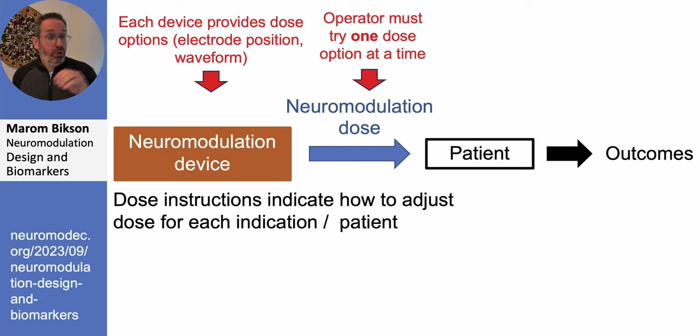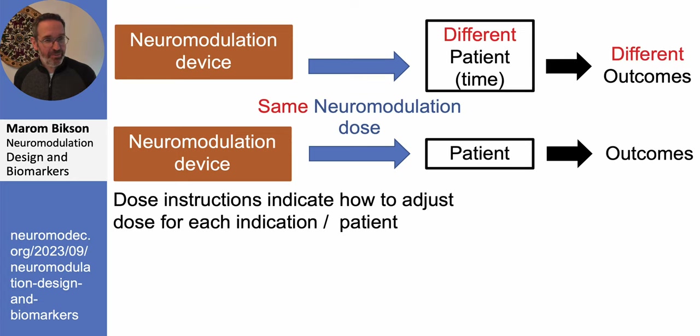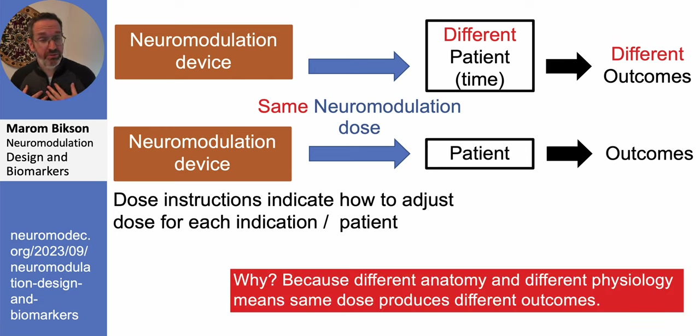You have neuromodulation devices with multiple dose options, and the operator needs to try one at a time. Here's the catch: the same neuromodulation dose applied to a different patient, or even the same patient at a different time, may produce a different outcome. The simple answer is that we're built differently — our anatomy is different — so applying the same dose to very different shaped anatomies will not produce the same energy flow patterns. Our neurophysiology also differs, and these differences may be disease-state-dependent.